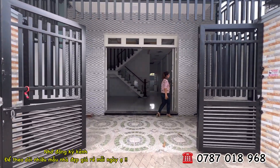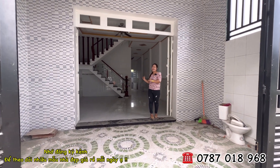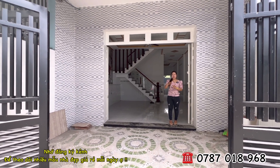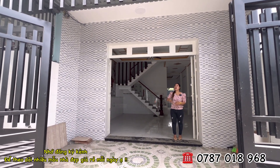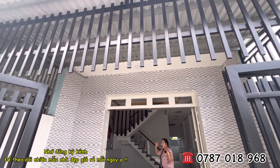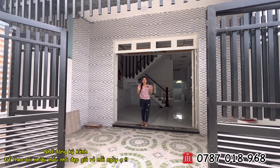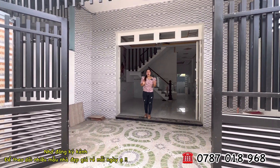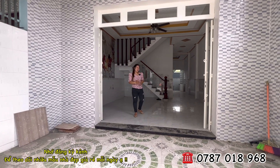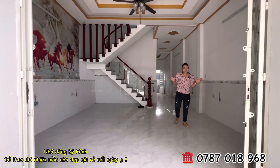Giờ mời cô chú anh chị tiến vào trong. Nhà có diện tích ngang 5m, dài 18m, có sân trước và sân sau tạo không gian thoáng mát. Bên chủ nhà đã làm hàng rào bao bọc hết xung quanh, ngôi nhà rất an toàn. Khu vực ở đây rất an ninh, gia đình về sở hữu rất yên tâm. Đây là không gian phòng khách rất thoáng và rộng rãi.